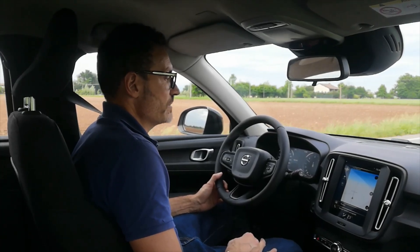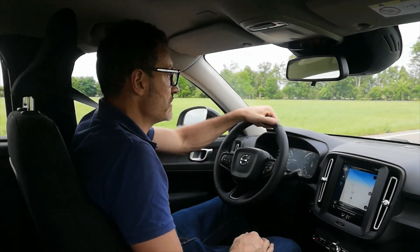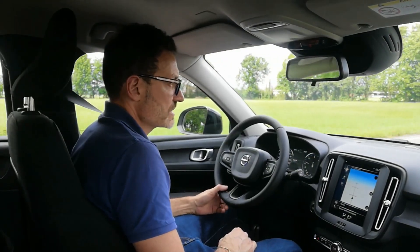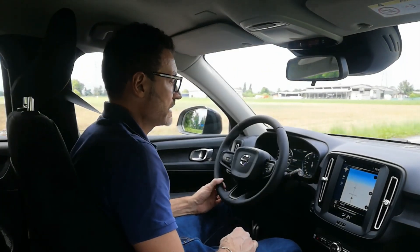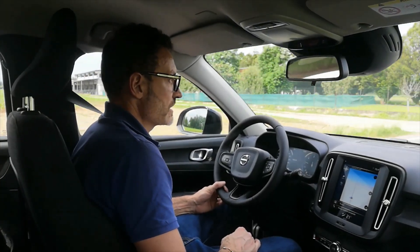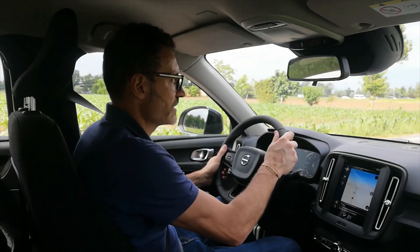La macchina va benissimo, non ha nessuna spia, la temperatura è regolarissima. Vi attacco adesso, alla fine del video, proprio il viaggio che ho fatto quando sono andato a prenderla — un'oretta di macchina, anche in autostrada a velocità. La macchina si presenta bene; qualche cosina, è normale, non è una macchina nuova. Non ha difettosità, è accessoriata bene, è molto sicura — è una Volvo. Spero che vi sia piaciuto e vi possa servire. Vi faccio vedere la guida in autostrada così potete avere un quadro completo.